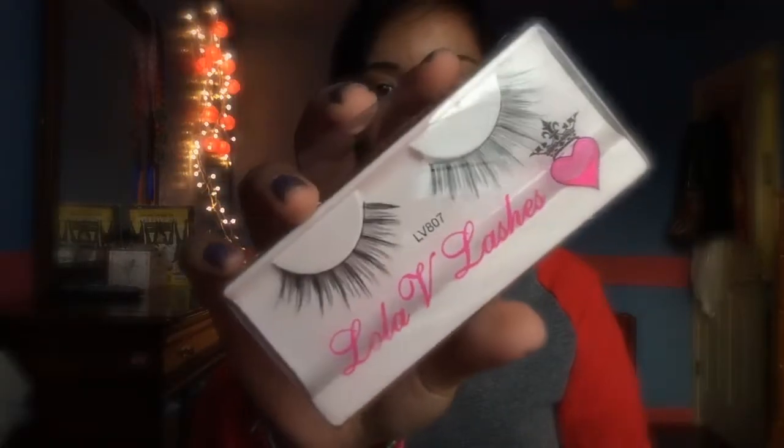Next thing she gave was Lola V lashes. I'm not really good at describing eyelashes, but they're just these nice wispy lashes. These lashes look super natural and amazing — they're in LV 807. They look like this; they are really long and very natural looking.